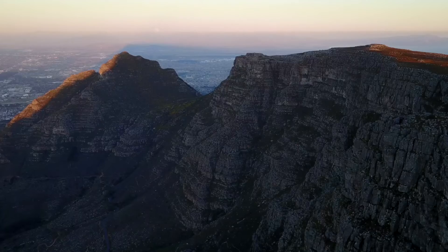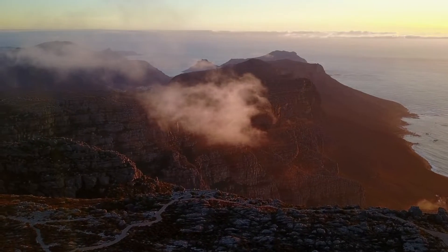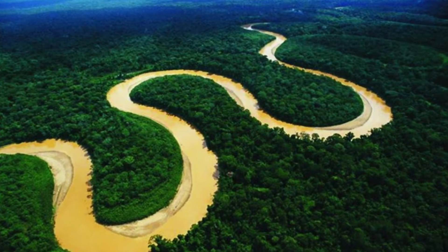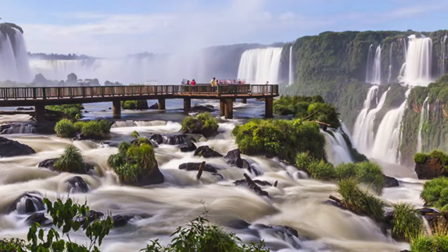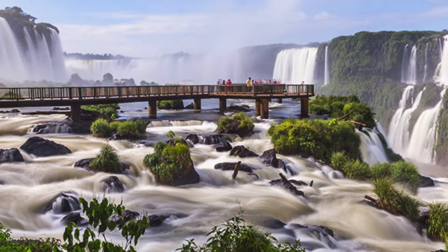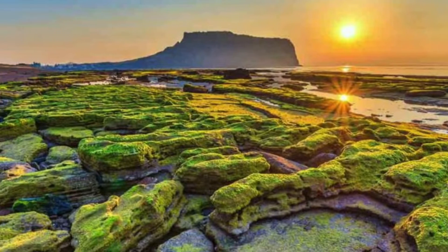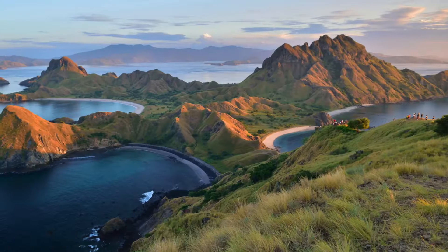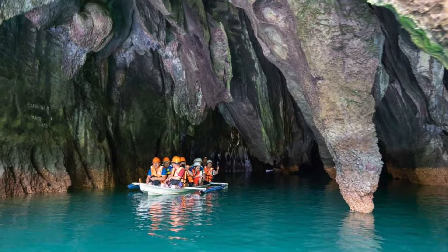About 10 years ago, Table Mountain was chosen as one of the new Seven Wonders of Nature, along with the Amazon in Brazil, Ha Long Bay in Vietnam, Iguazu Falls on the border of Brazil and Argentina, Jeju Island in South Korea, Komodo in Indonesia, and Puerto Princesa underground river in the Philippines.